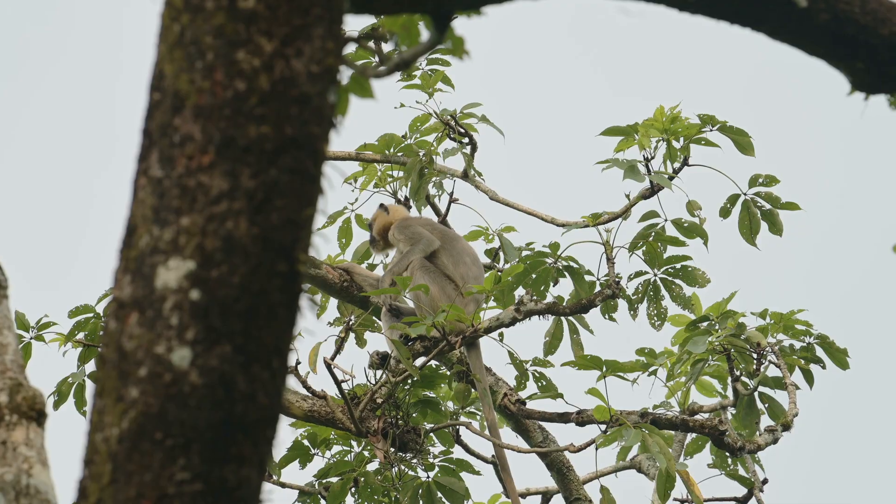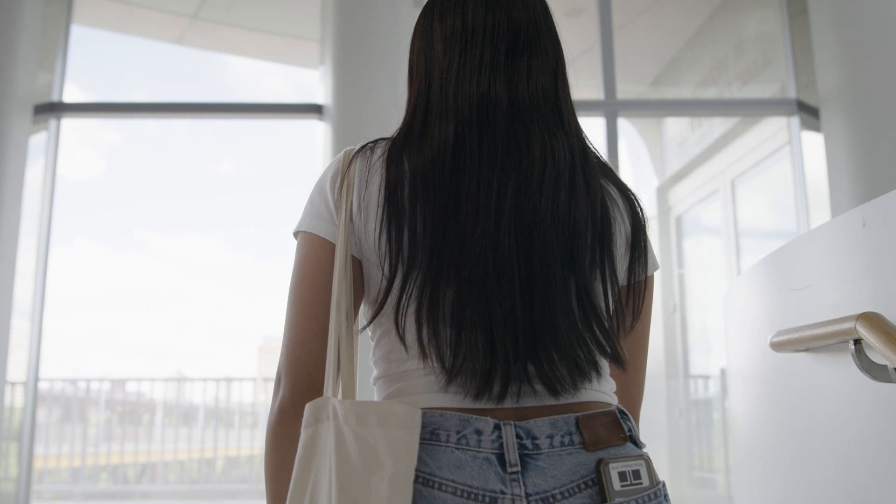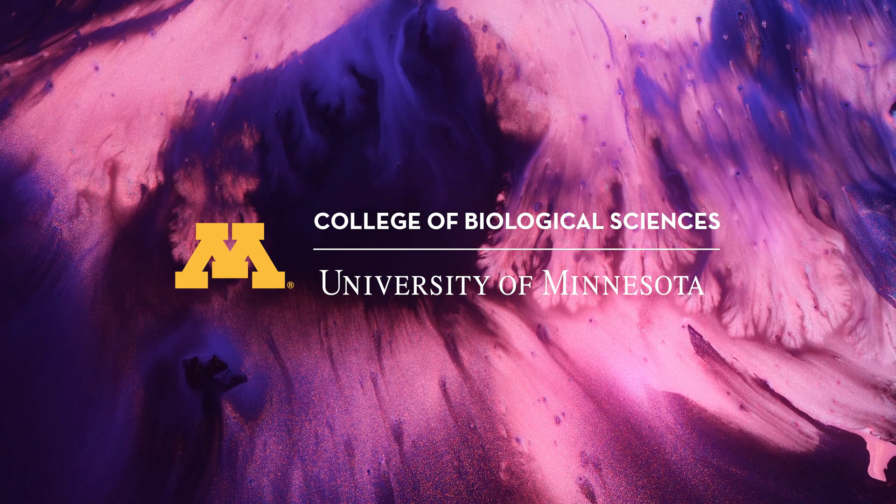Industry, environmental biology and conservation, health professions — the list goes on. Cellular and organismal physiology graduates have many options. Explore the cellular and organismal physiology major at the College of Biological Sciences.